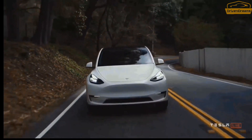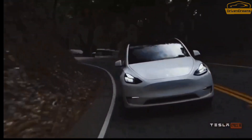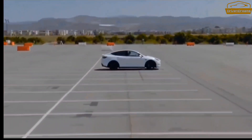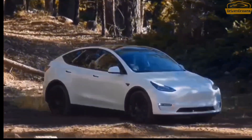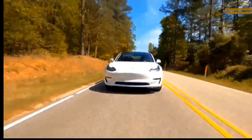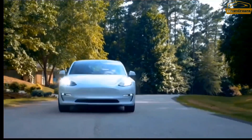Furthermore, notwithstanding being equipped with all-season tires, which are ordinarily designed more for wear resistance than road grip, our test vehicle managed an extremely impressive stopping distance from 60 miles per hour of only 112 feet.